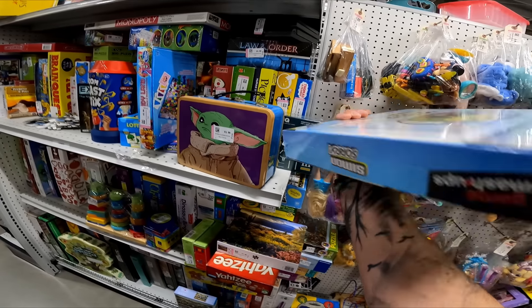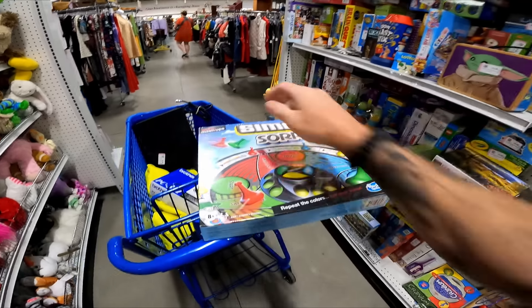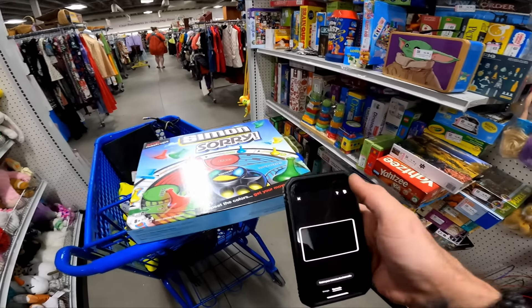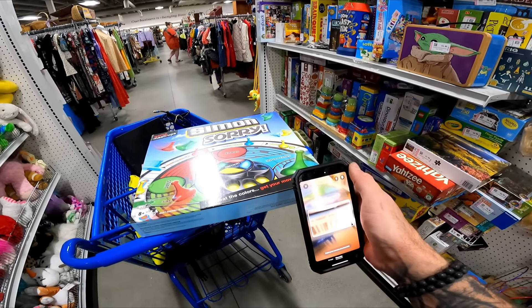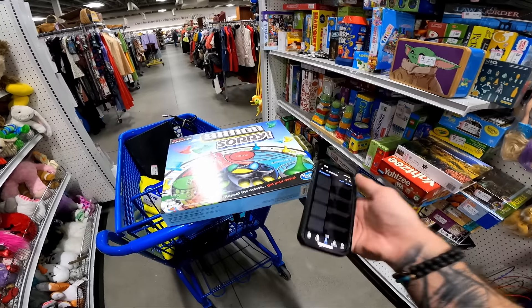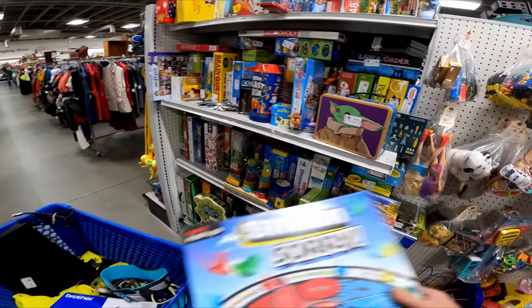Over in the toys, there's a new sealed Simon Sari for $6. I'll scan it real quick in the eBay app — just hit the camera button. Most of you guys know this, just saying it for the new sellers. Looks like it's $14 new, so I am going to leave it.